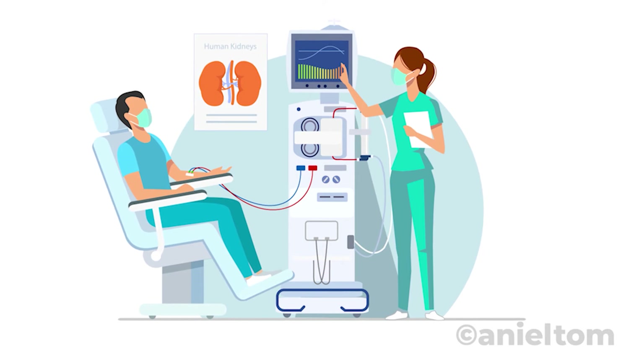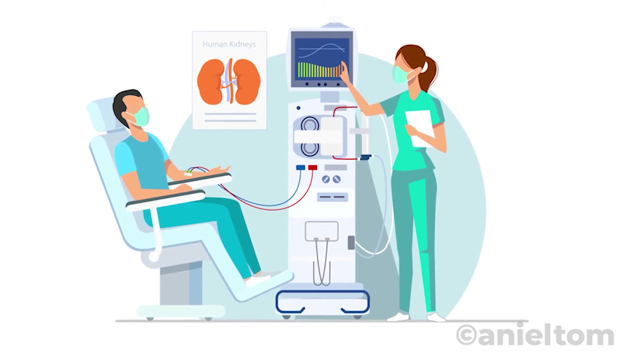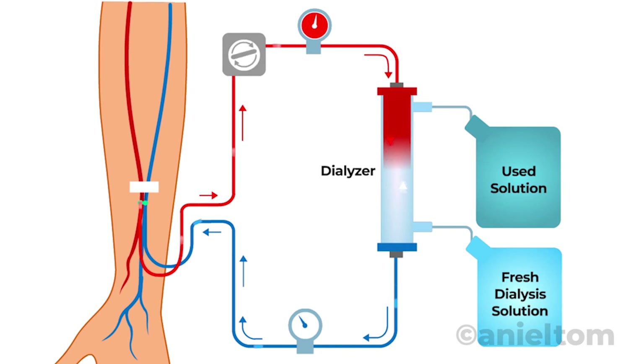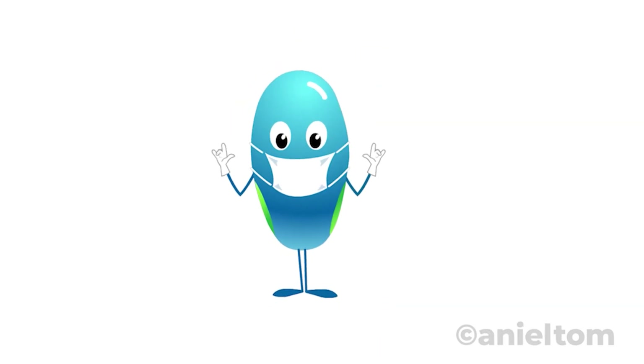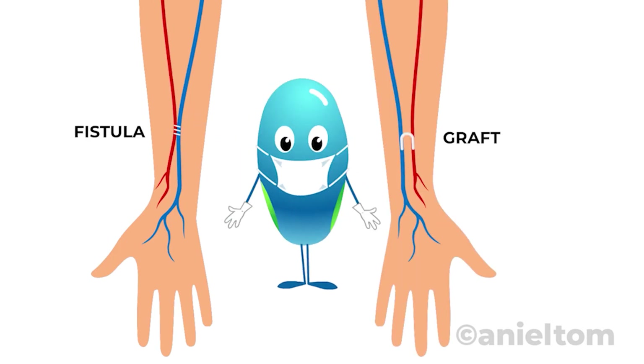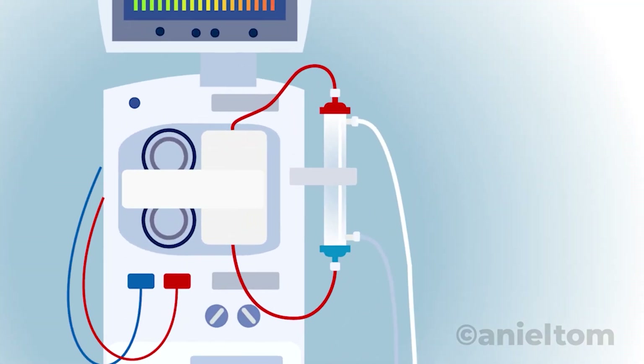Hemodialysis filters the blood outside of the body with the help of a dialysis machine. The blood is pumped through the machine, cleansed, and then returned to the body. A one-time minor surgery is needed to create high-flow vascular access, done by fusing an artery to a vein forming a fistula, or by adding a synthetic tube called a graft.